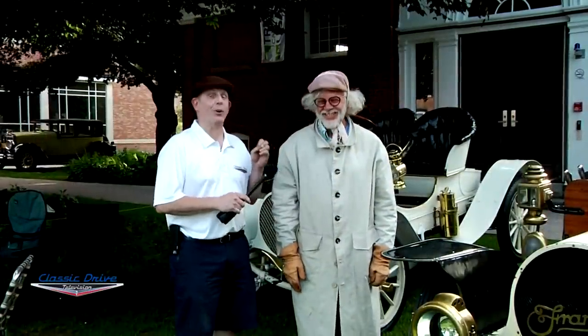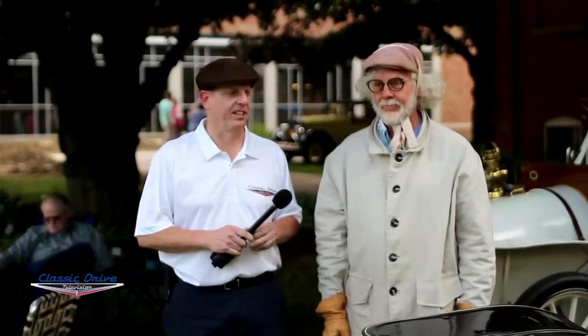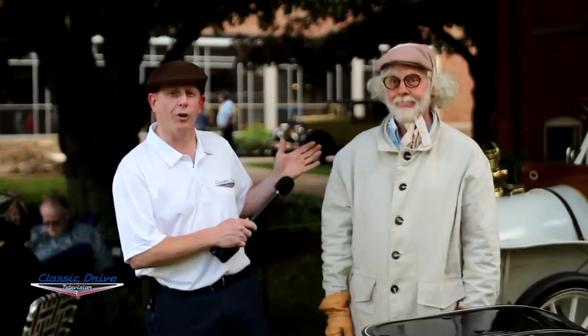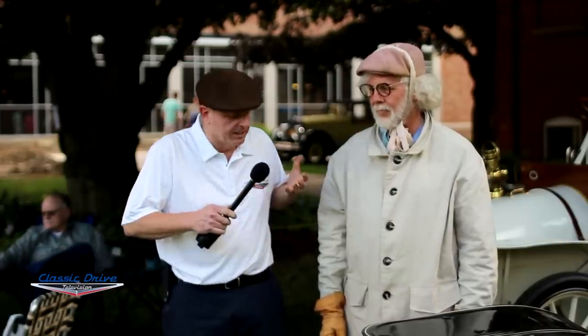We're here with Bovard, and we're looking at his 1910 Barrel Hood Franklin. This is a really eclectic car, and of course we've got an eclectic owner and driver as well. He's going to tell us a little bit about this car and how this engine is configured. So, why this car?